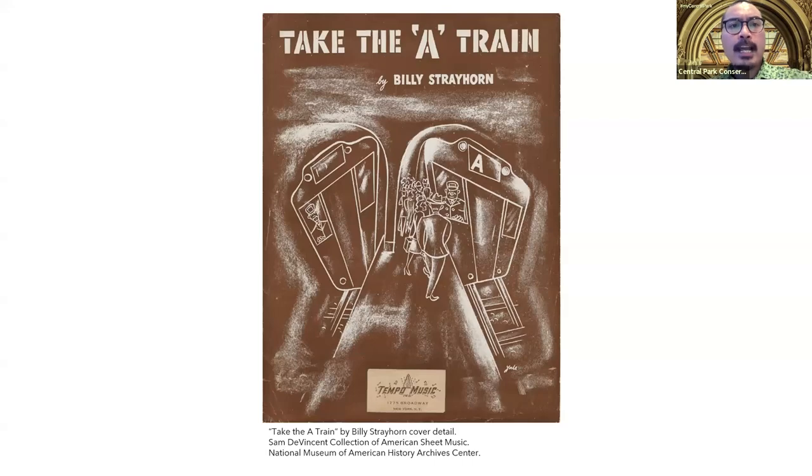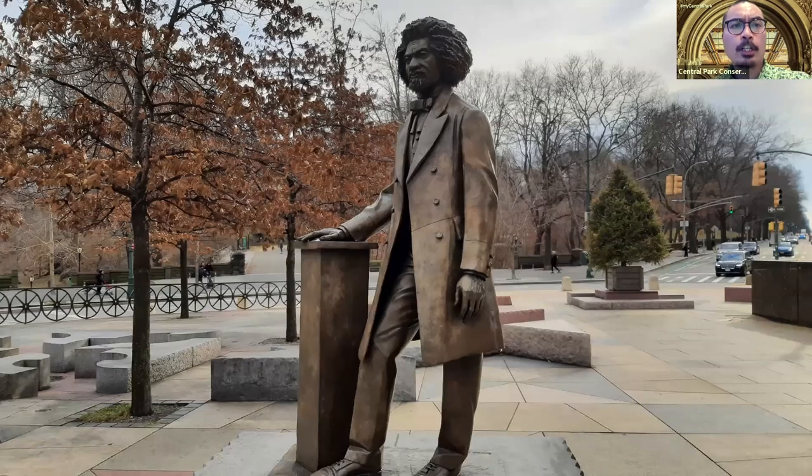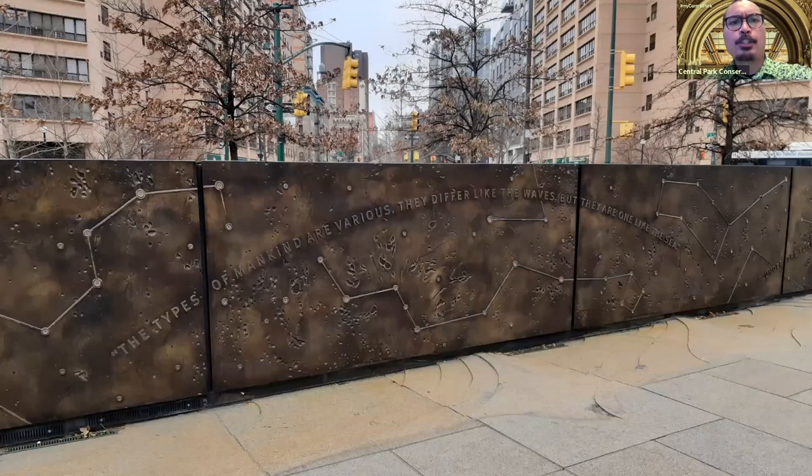Moving on, we come to Frederick Douglass Circle on the northwest corner of the park. The statue and redesigned circle was created back in 2010, although it was named after the abolitionist leader way back in 1950. Along with Duke Ellington Circle on the northeast corner, Douglass Circle forms the gateway to Harlem on 110th Street. To many in the uptown community, 110th Street is where it all began. The statue was created by Hungarian artist Gabriel Peren.